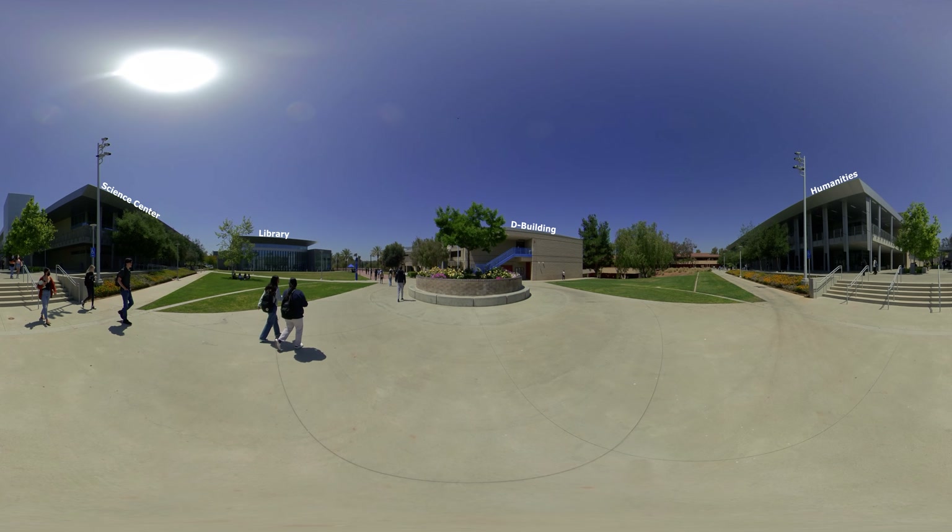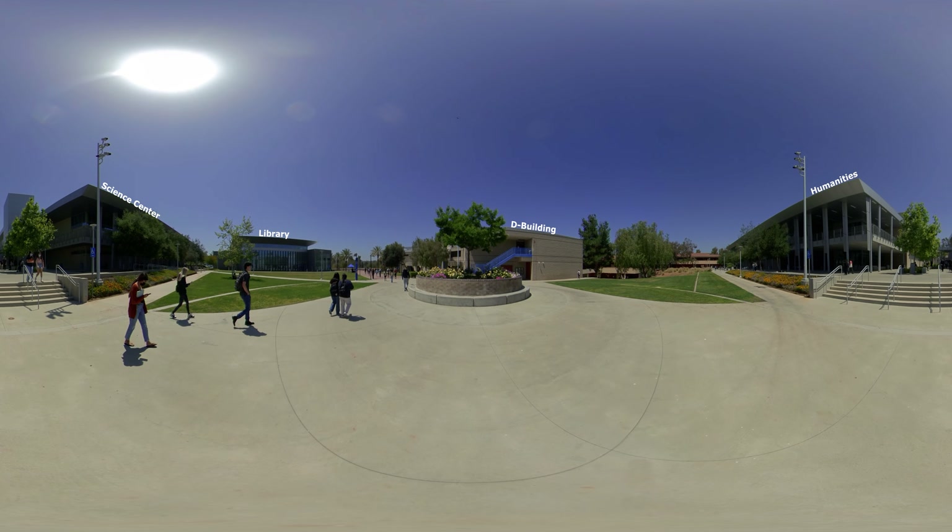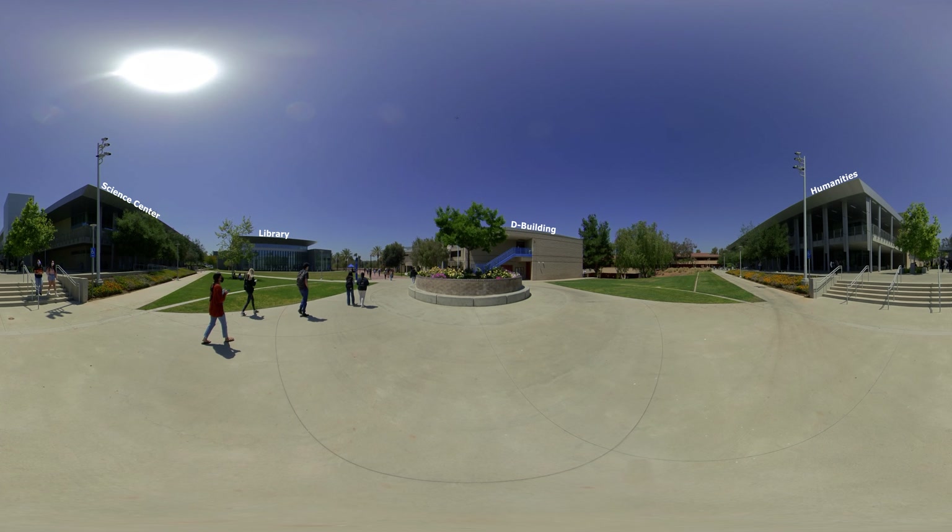Class just ended, and you're at the heart of SCC's campus, Stranger Plaza. Stranger Plaza is surrounded by our newest buildings: the Science Center, Humanities, and the Lorenzo A. Ramirez Library. The library offers private study rooms, computers with the latest software applications, and much more.